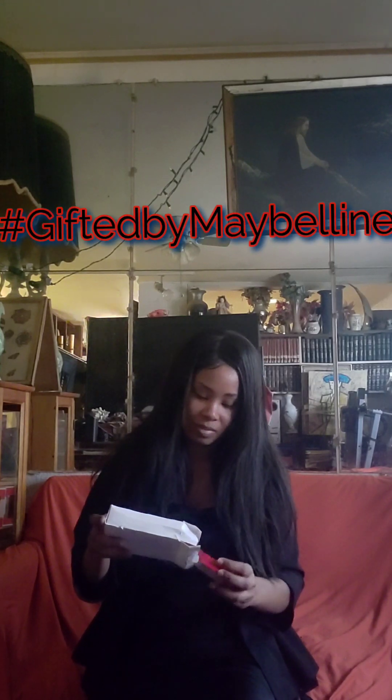Hi everyone. Today I'm doing a video for Maybelline New York. I actually received a package from them because I won one of their giveaways. I just received this yesterday. I know there's a lot of scams and all that going around, but this was all legit and I actually did receive it.